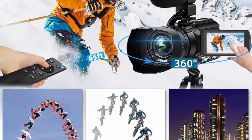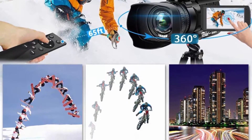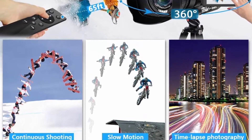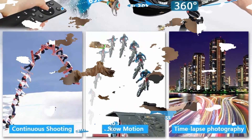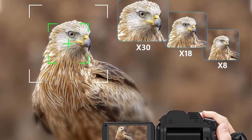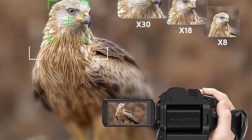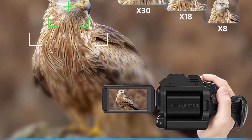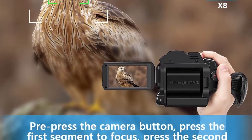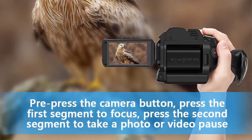4K Camcorder with WiFi connection. Download the XDV Pro app, then connect the camcorder WiFi. It can control the camcorder to take and record videos, and upload or download files to your smartphone or tablet. You can also share videos or pictures to social media through the WiFi function. The remote control of this camera is one of the biggest features — it can be controlled 360 degrees wirelessly, and the remote control distance can reach 65 feet.